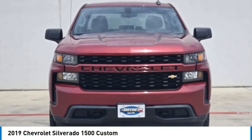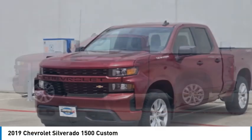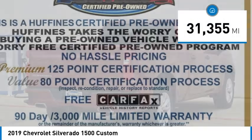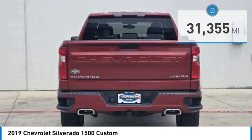Come test drive the 2019 Silverado 1500. The Chevy Silverado 1500 has the lowest cost of ownership of any full-size pickup. This vehicle has less than 35,000 miles. Here are some of this vehicle's great options.